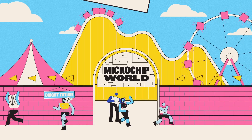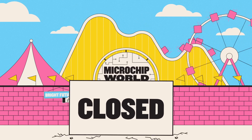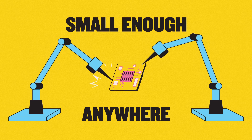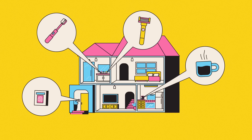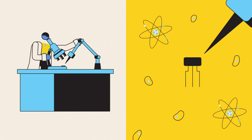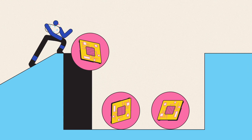Or at least it would, if technical challenges were the only issue. But they're not. One problem is that now we've made chips small enough to go anywhere, we're putting them everywhere — toothbrushes, razors, coffee mugs, plant pots. And the smaller the chips, the harder they are to make, meaning that manufacturers are fighting an uphill battle to meet demand.